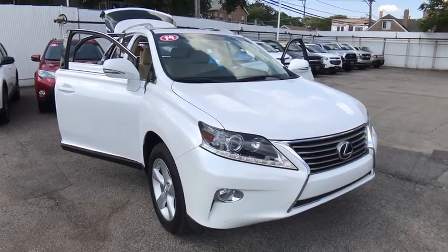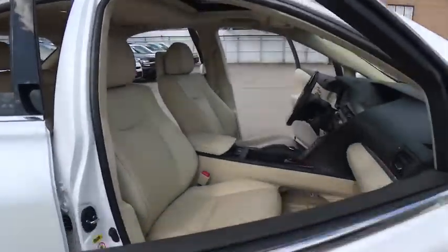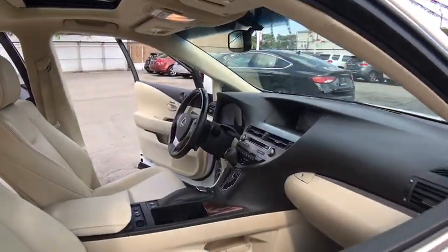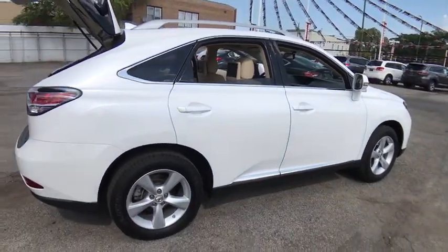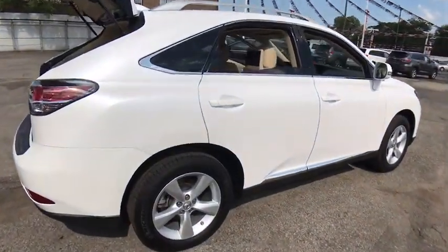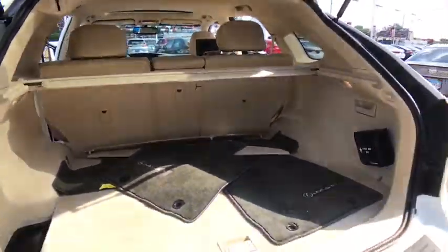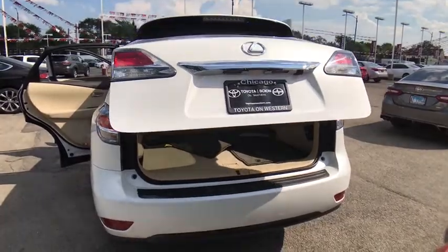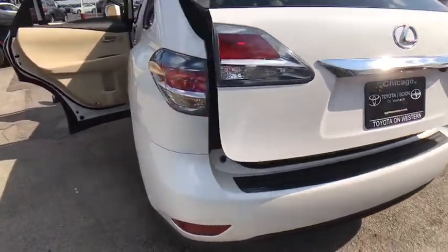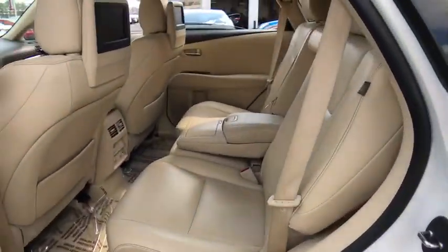The 2014 Lexus RX 350. The RX 350 offers a driver-inspired design and intuitive technology that puts you in total control of your interior. Paired with a spacious cargo area and a powerful V6 engine, the RX 350 continues to offer the best combination of powerful performance and interior luxury in its class. This vehicle has less than 80,000 miles. Here are some of this vehicle's great options.